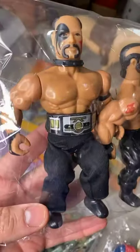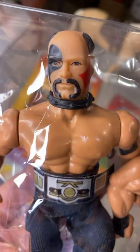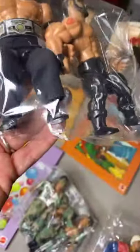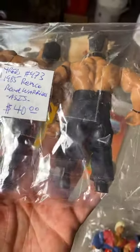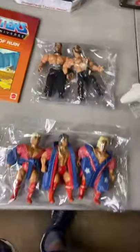Minnesota Legends — has a little wear, but it has the belt, the neck piece. It looks like it's missing the one for Animal but has the one for Hawk. It has one belt, shoes, and his pants. I'll do $40 for the Road Warriors as is — you get exactly what's there. Minnesota Legends.